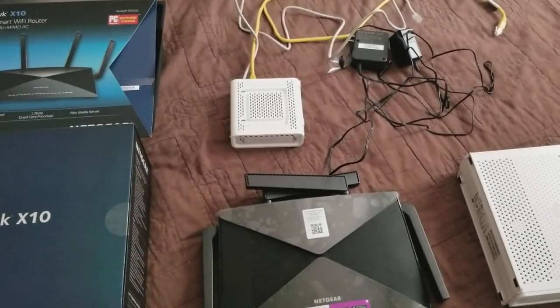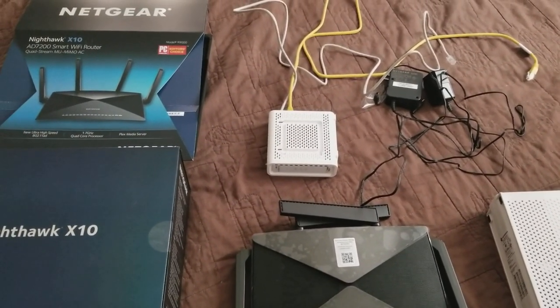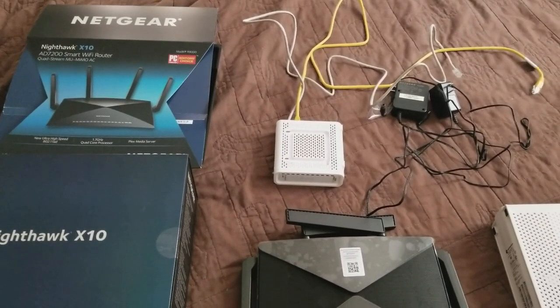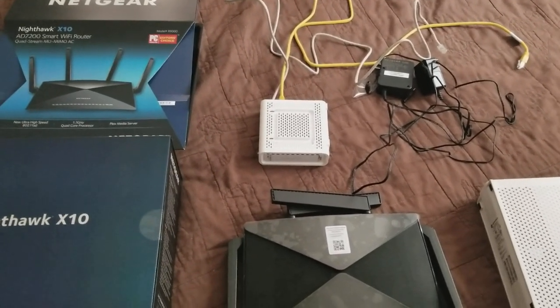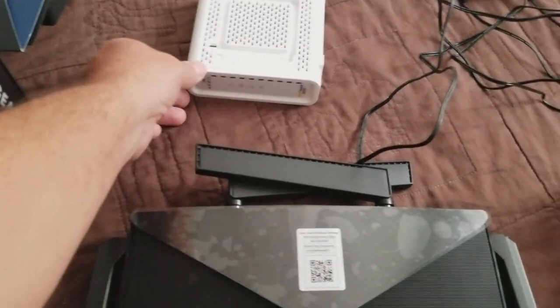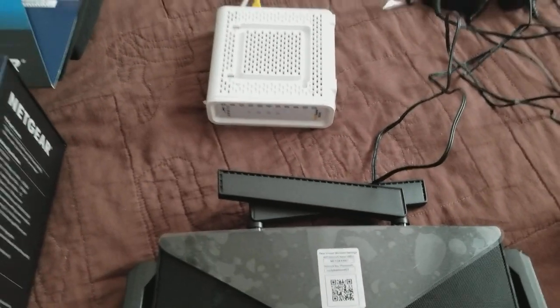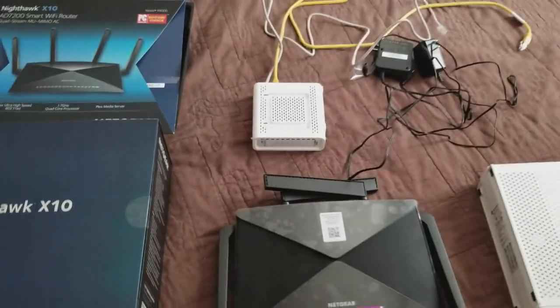The speed was there. But then after I confirmed with Xfinity, the modem wasn't actually in DOCSIS 3.1 mode — we had to spend another hour on the phone. The two lights on here were only green, which means it's in DOCSIS 3.0, not 3.1. In 3.1 mode, those two lights will be solid blue.